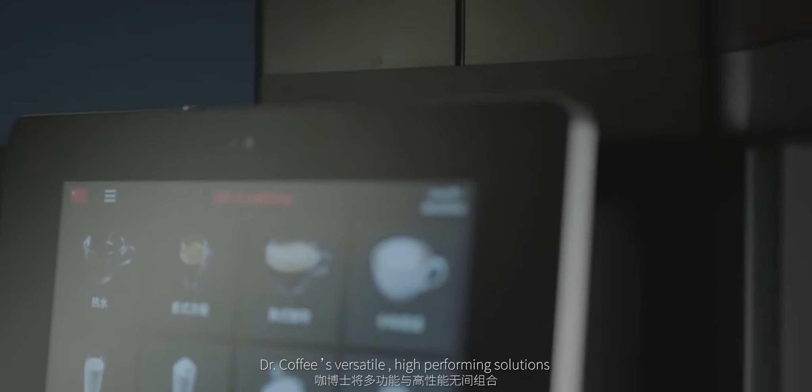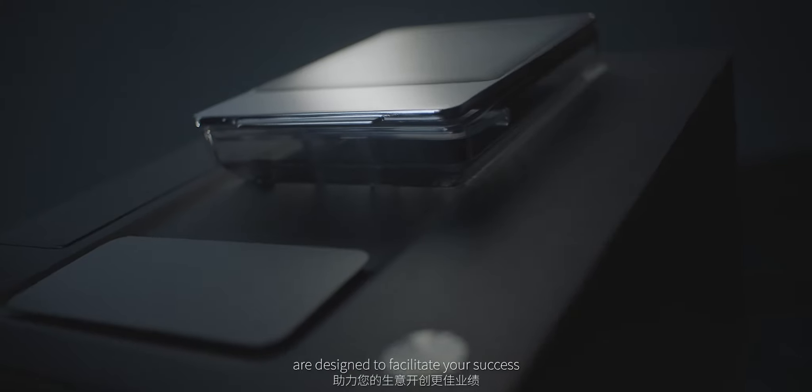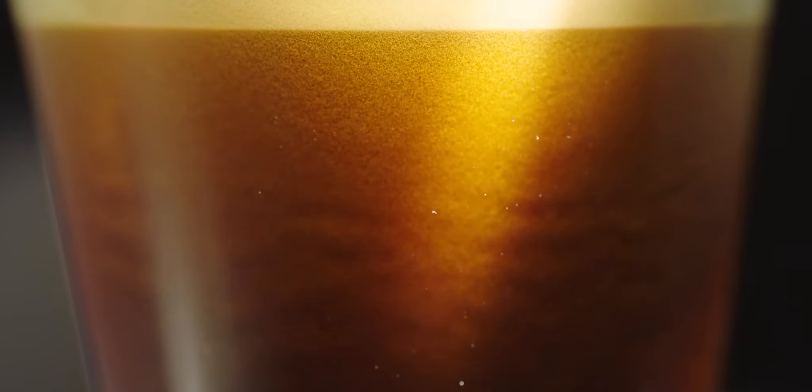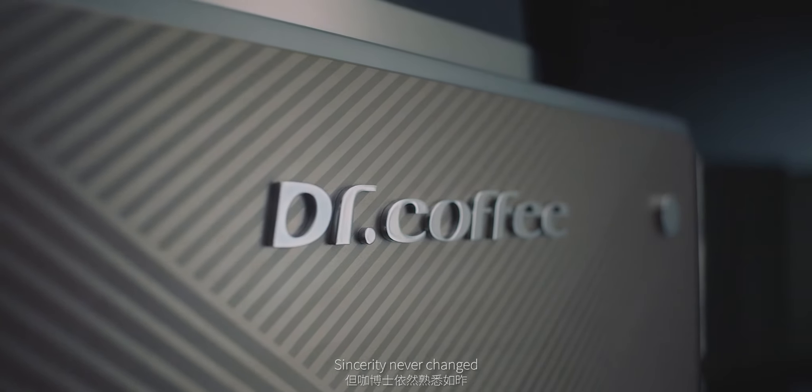Dr. Coffee's versatile, high-performing solutions are designed to facilitate your success. Evolution never stops. Sincerity never changed.